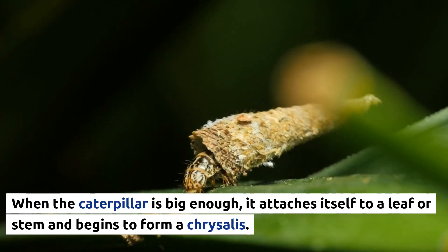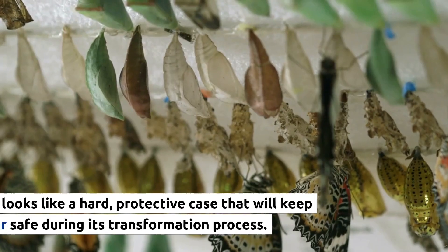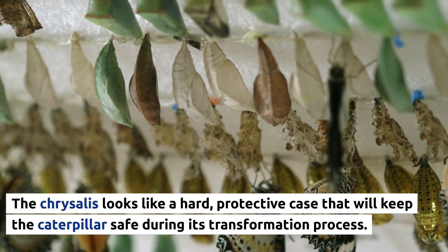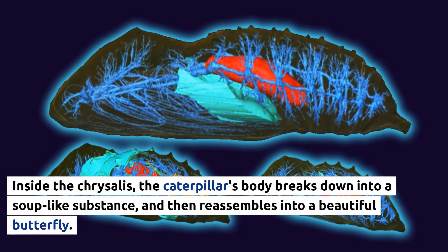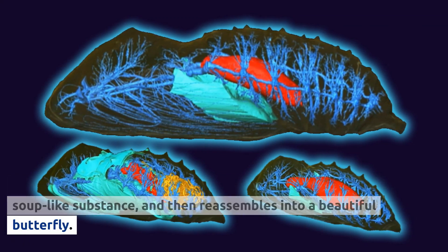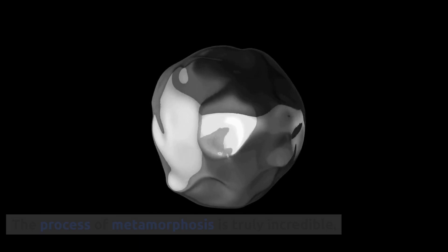When the caterpillar is big enough, it attaches itself to a leaf or stem and begins to form a chrysalis. The chrysalis looks like a hard, protective case that will keep the caterpillar safe during its transformation process. Inside the chrysalis, the caterpillar's body breaks down into a soup-like substance, and then reassembles into a beautiful butterfly. The process of metamorphosis is truly incredible.